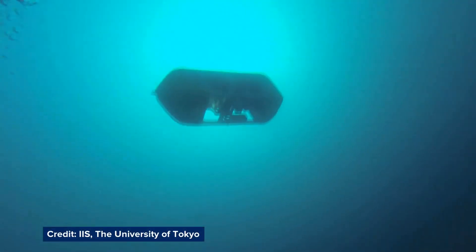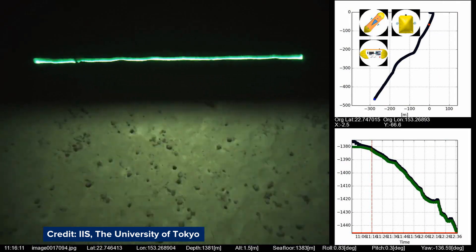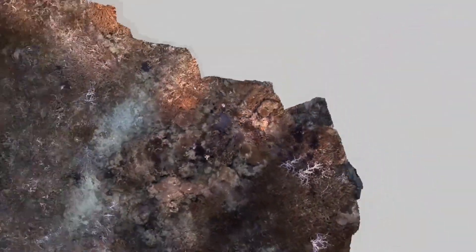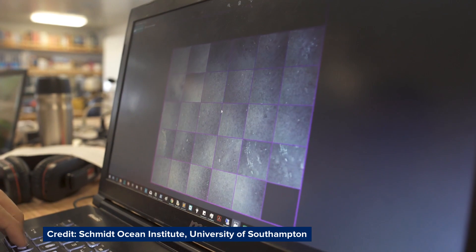Out in the ocean, robotic subs map the sea floor in incredible detail, and machine intelligence is used to rapidly build up our understanding. The information we collect is vast — tens to hundreds of thousands of images in a single dive lasting 24 hours. Normally teams of scientists would process this for up to a year to identify all the patterns and build their insights, but we are able to generate similar insights in a matter of days.